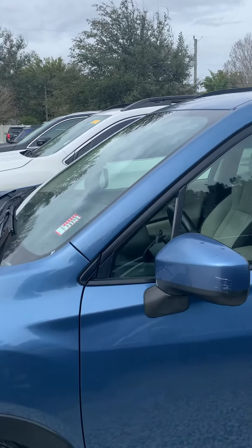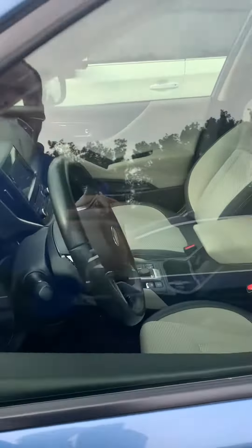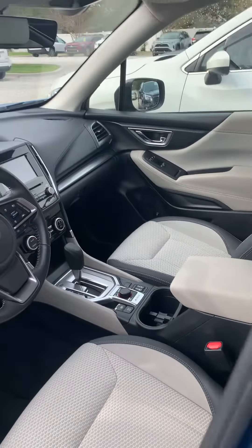Very clean. Does have a little scuff there. Cloth interior — very clean.